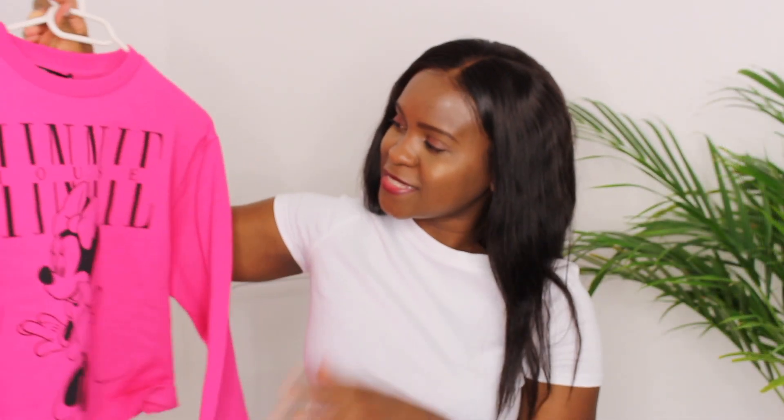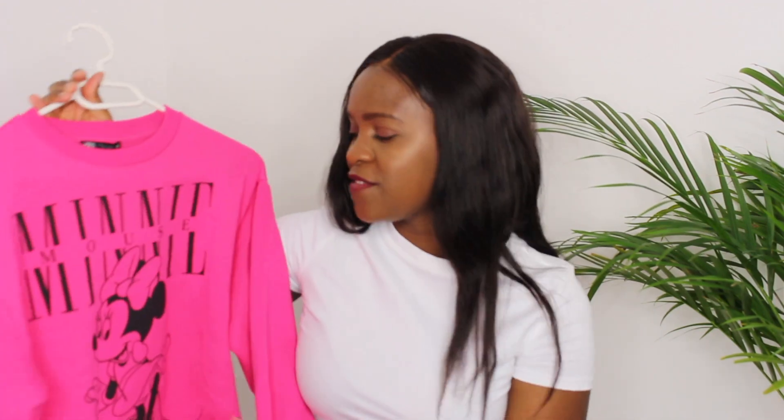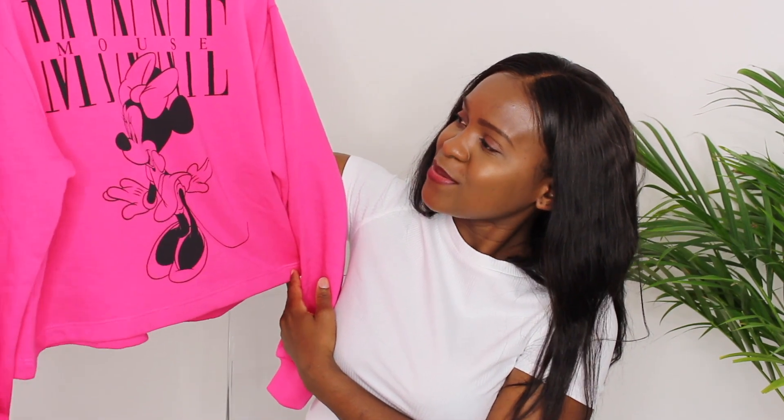Lastly, I got this Disney printed sweatshirt. It's so colorful — normally I don't go for such colors but I stepped outside my comfort zone. I'm always cold, so having cozy items like this is great. I see myself wearing it at home or when I take my son to the playground or for quick errands. It's such a cute little Minnie Mouse sweatshirt.